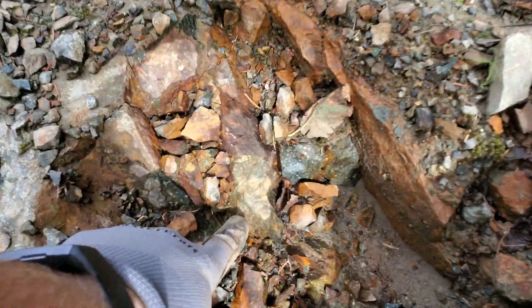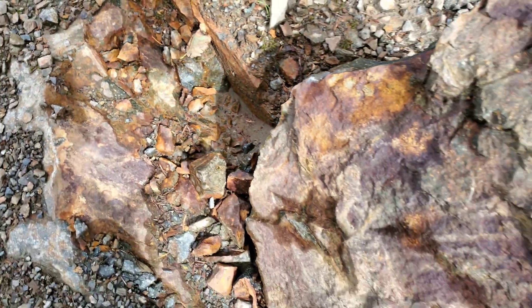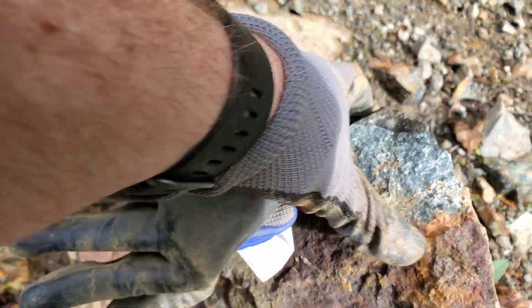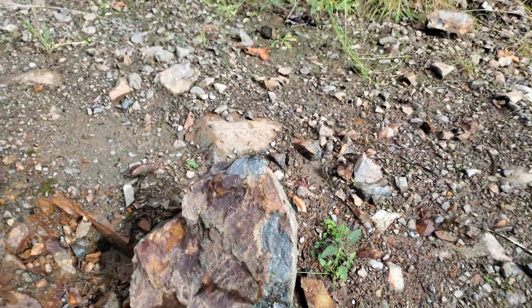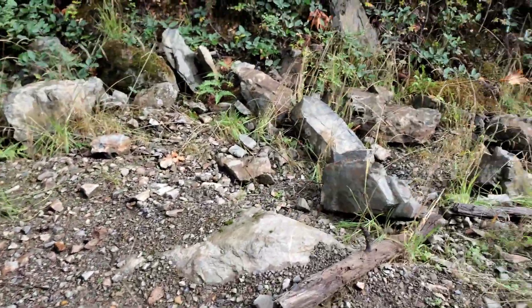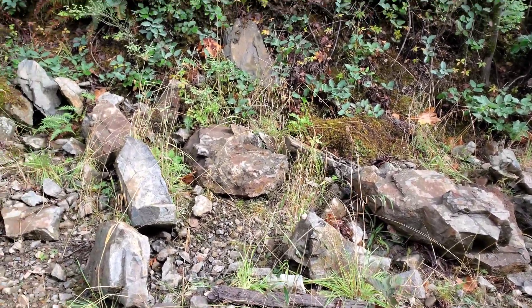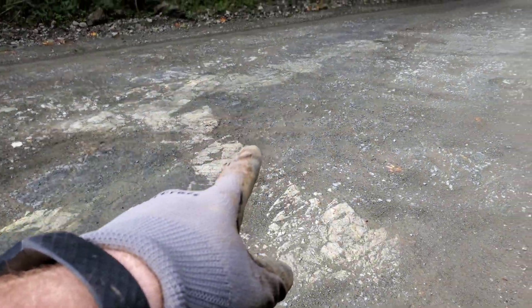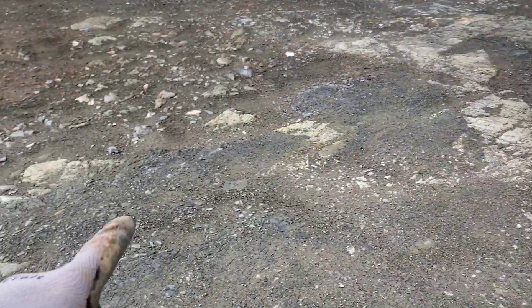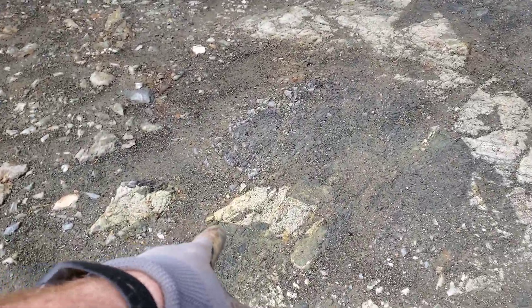Chipped off some iron pyrite right there from the bedrock. This is looking like it's a porphyritic rock. What we want to do is just see if we can find any notable mineralization in any of these samples. You can see the bedrock is exposed here with different kinds of bedrock — looks like you've got a lot of epidotization.